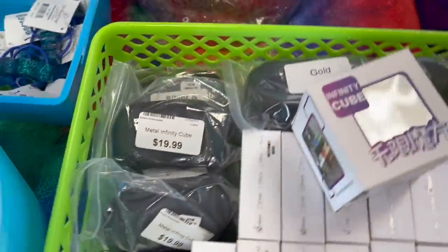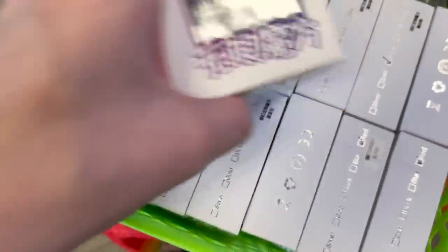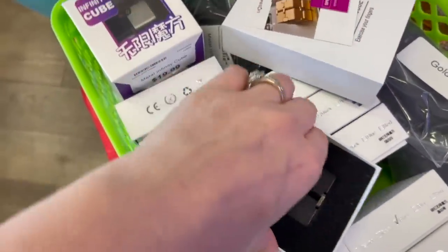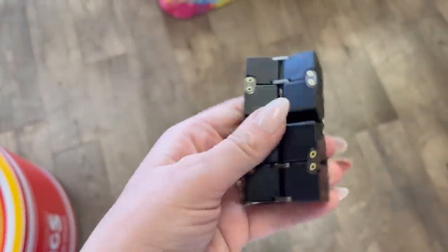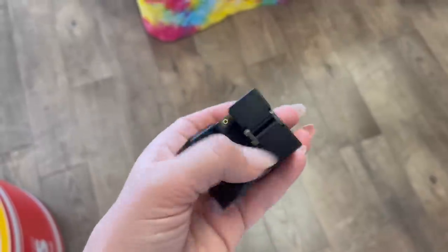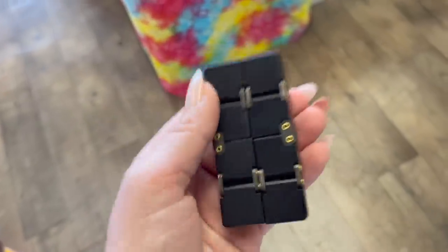Over here might be where we start to pick up a little bit of momentum. Here's an infinity cube — look at how shiny that is, it is totally black. Oh my gosh, right here — an all black weighted infinity cube. And these weighted ones are my absolute favorite. They have such a great heft to them and I love playing with these. Let me know down in the comments — do you guys prefer a light infinity cube or do you like these weighted ones? I definitely lean more towards these.